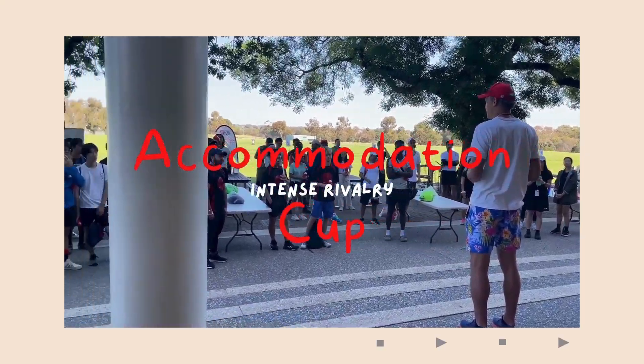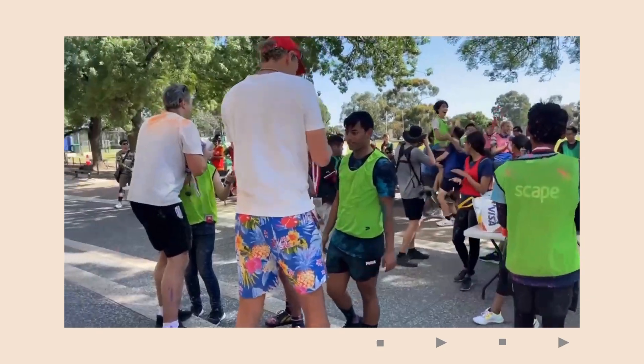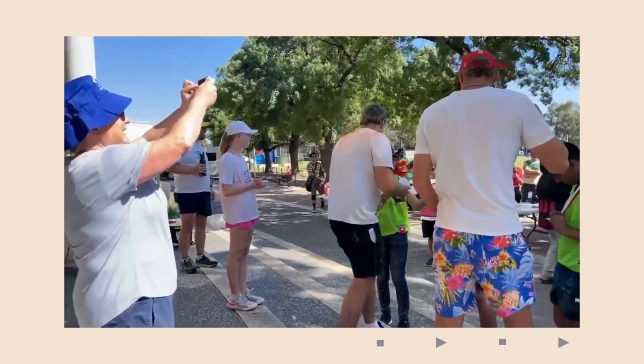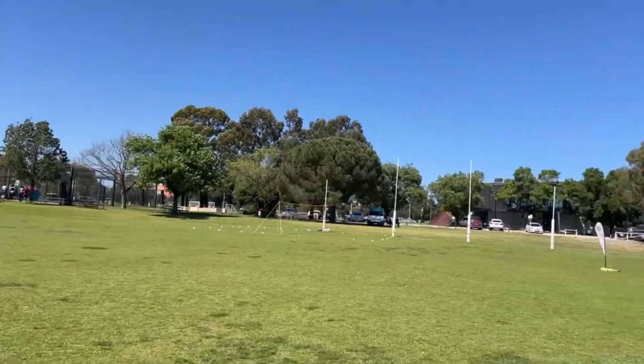Alright, hello hello, welcome to a new video. Basically we are at the Accommodation Cup. The Accommodation Cup is basically all student accommodations against each other. As you can see, the vibe here is spectacular.